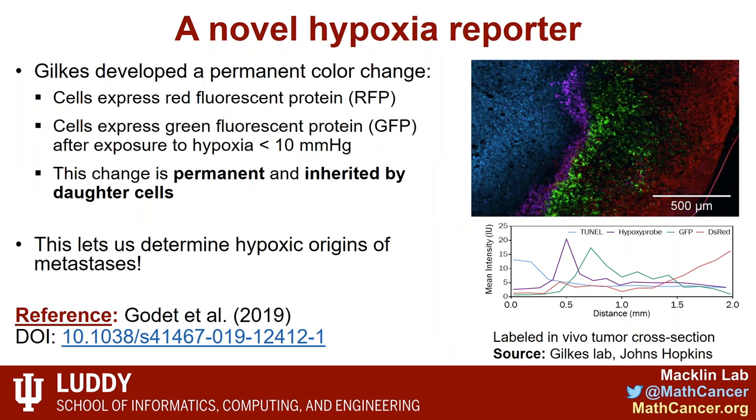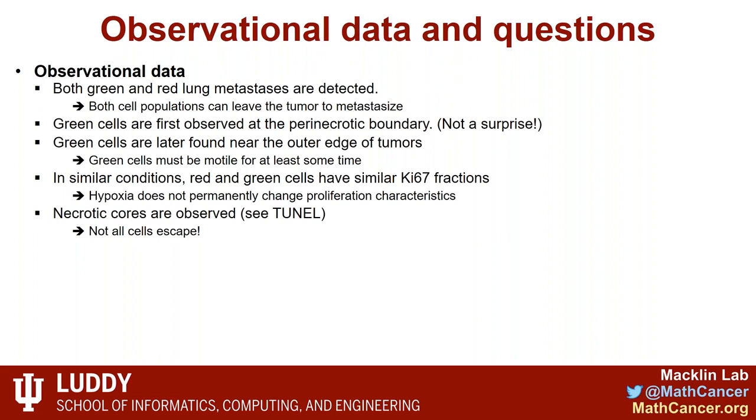Dr. Gilkes created a novel hypoxic reporter. She engineered cells that start with red fluorescent protein, but after being exposed to hypoxic conditions, they permanently cut the gene out and start expressing green fluorescent protein instead. So you can track who has been hypoxic and where they've gone. This was recently published in Nature Communications.